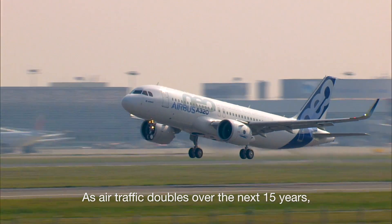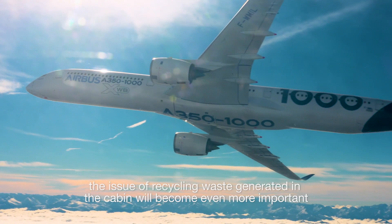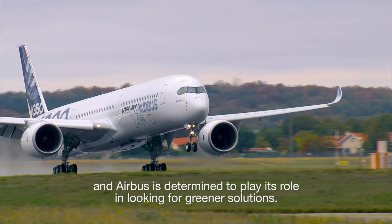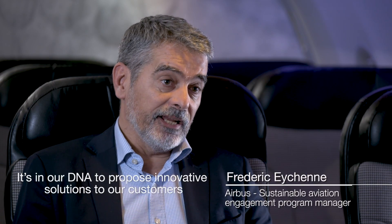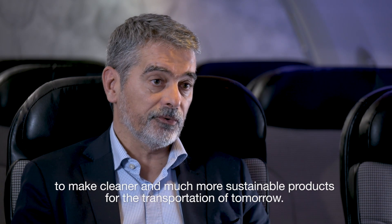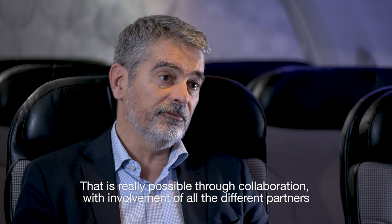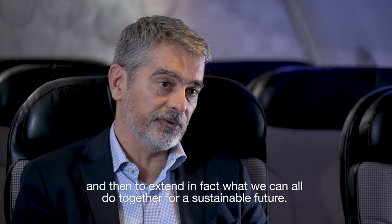As air traffic doubles over the next 15 years, the issue of recycling waste generated in the cabin will become even more important, and Airbus is determined to play its role in looking for greener solutions. Airbus is committed to the environment — it's in our DNA to propose innovative solutions to make cleaner and more sustainable products for the transportation of tomorrow, through collaboration with all different partners for a sustainable future.